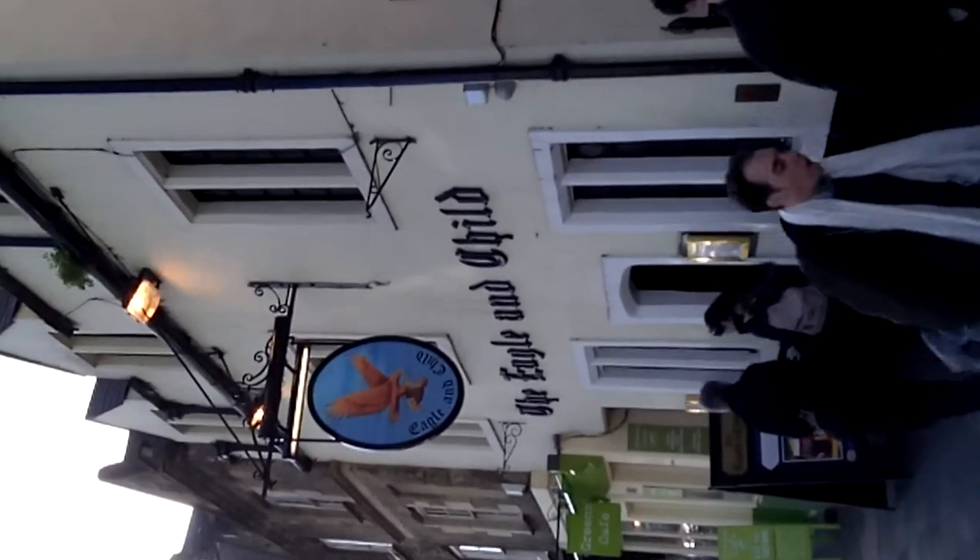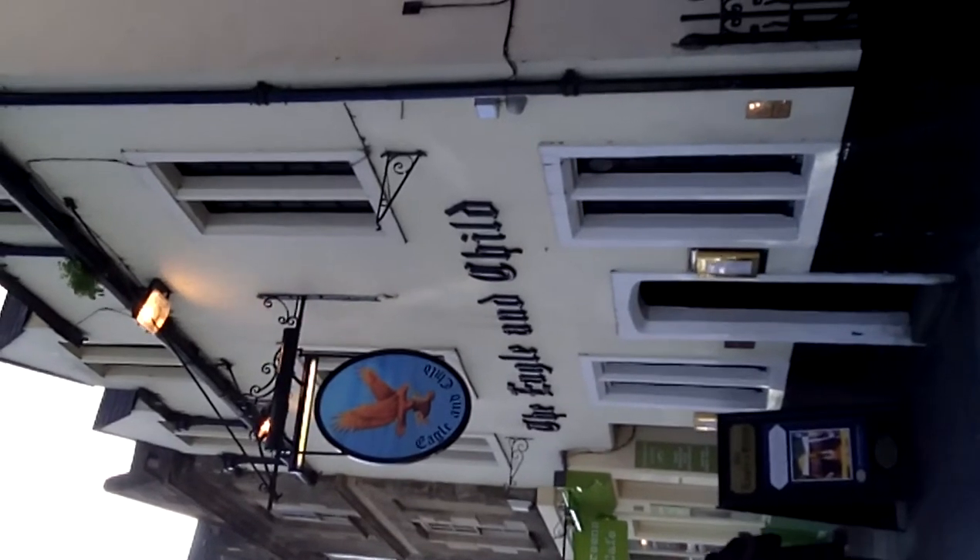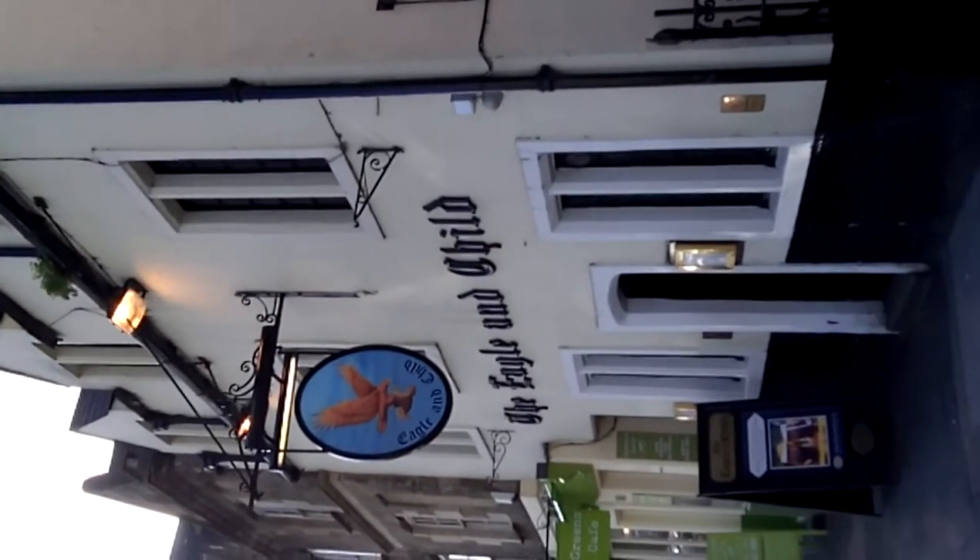For more information on Oxford pubs, please see oxfordpubsguide.com. For tourists of Oxford, oxfordpubtour.com. Thank you very much.